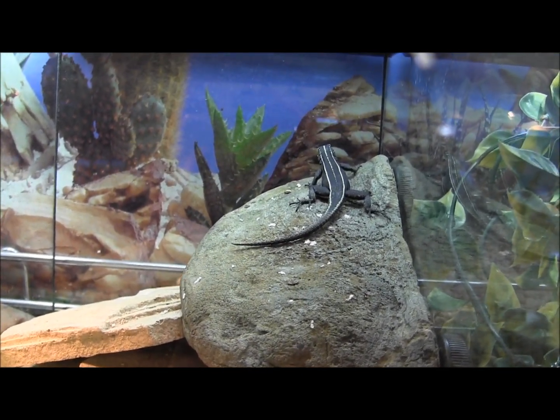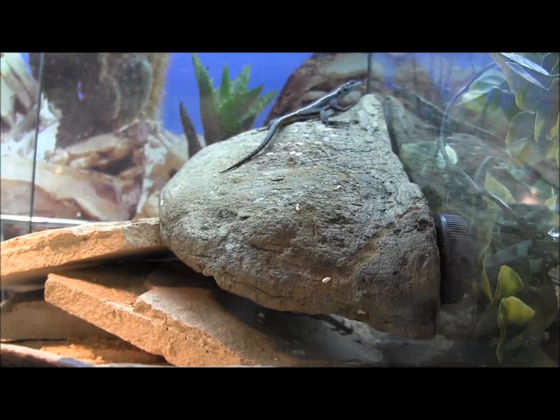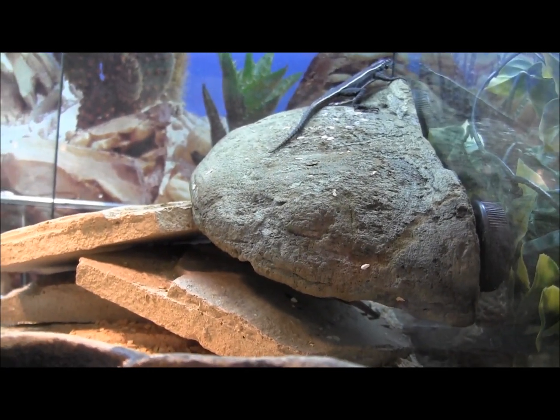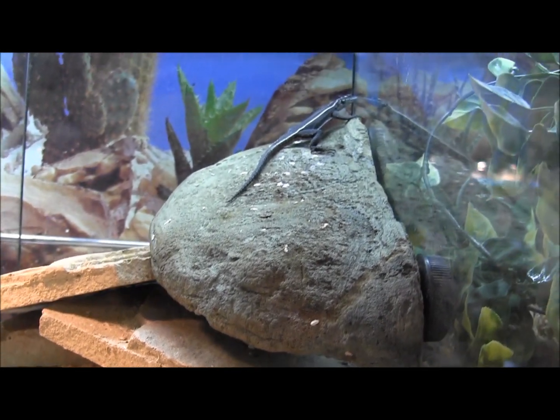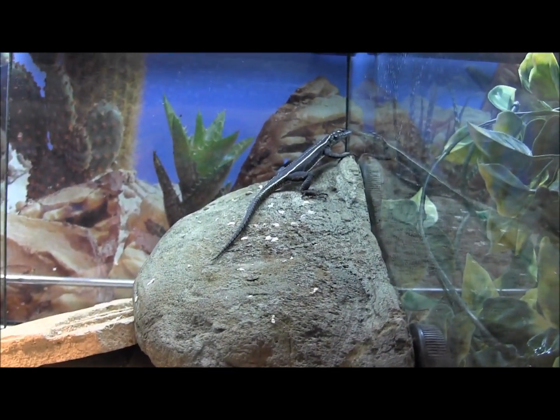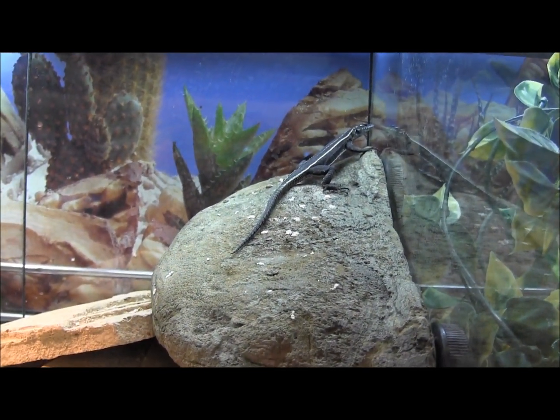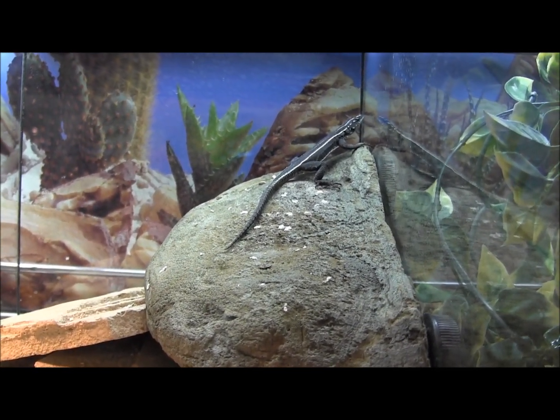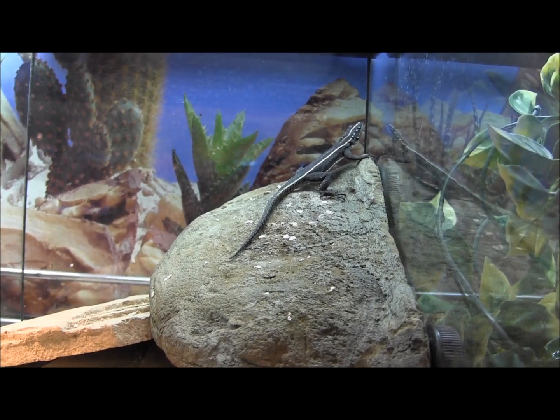I set them up with enough space and they're actually not very difficult to keep. They do enjoy climbing around on rocks — as you can see, we've stacked quite a few in here for them to bask on. I would recommend definitely providing them with a nice hot basking area of about 90–95°F. If you put them in a large enough cage, you can actually let the basking spot get even hotter.